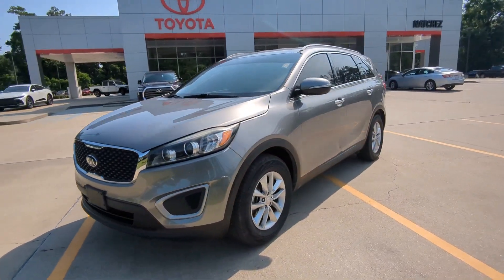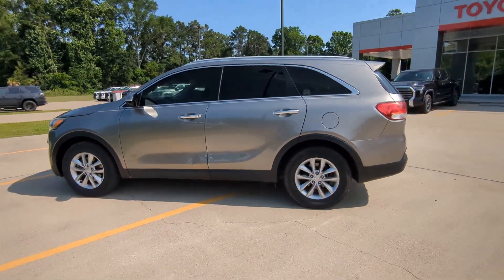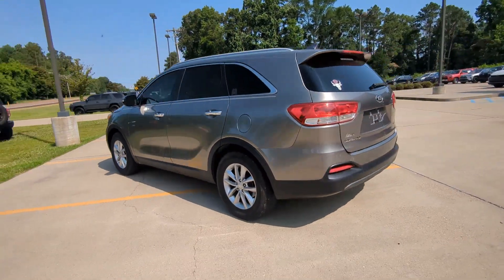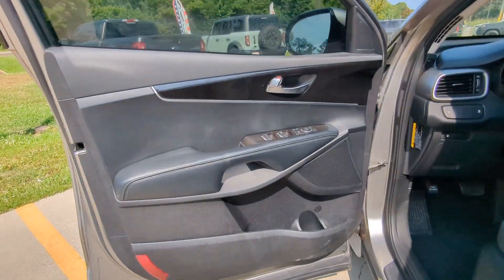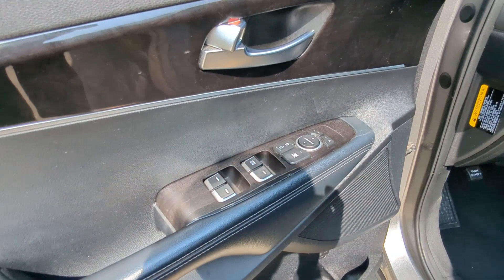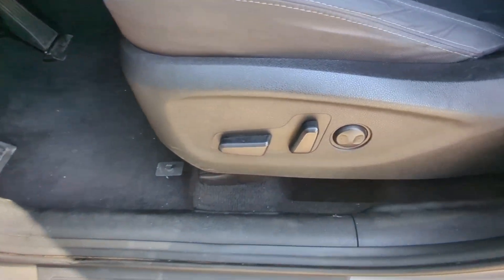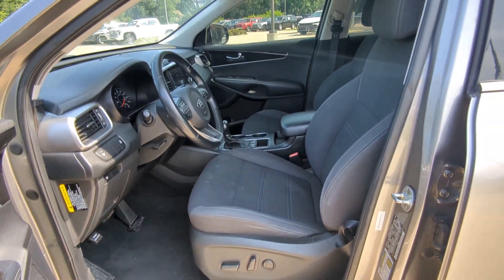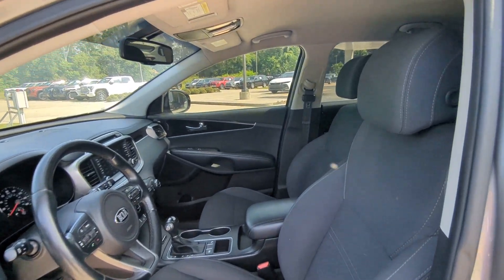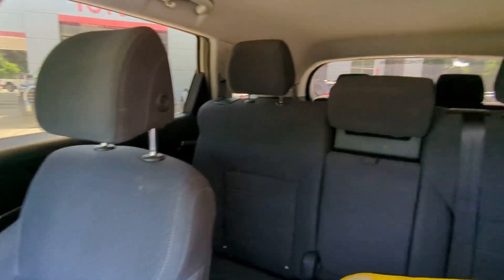Your next car could be the 2017 Kia Sorento. This vehicle is an outstanding buy with fewer than 150,000 miles on the odometer. Here's a capable Kia Sorento, the comfortable connected midsize crossover available in front wheel drive and all wheel drive. With plenty of passenger and cargo space, standard infotainment system and advanced safety features, you'll be relaxed and confident on every journey. The following are some of this vehicle's highlighted options.